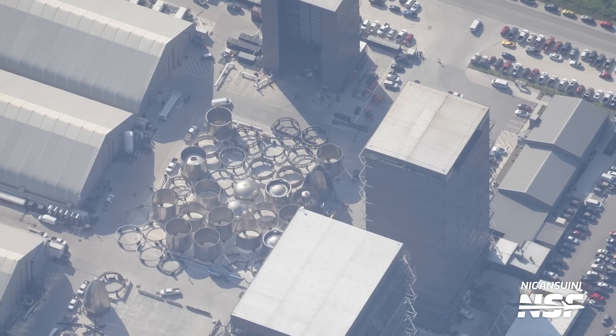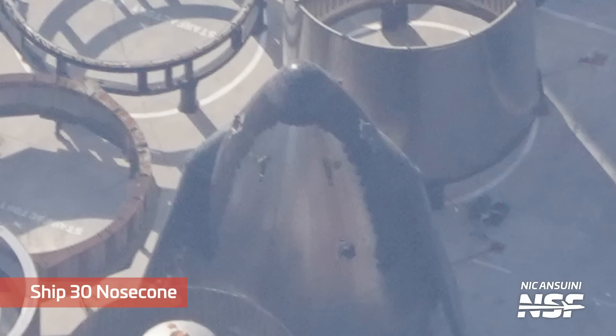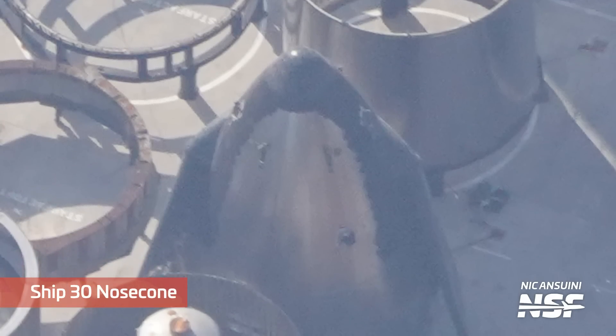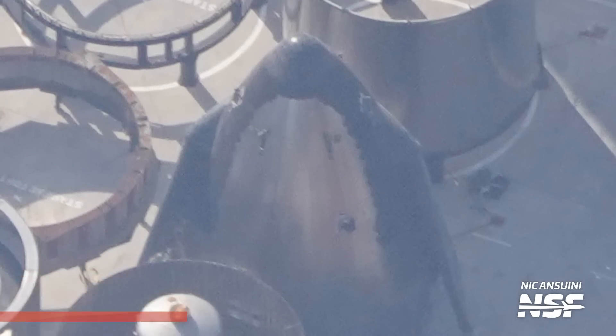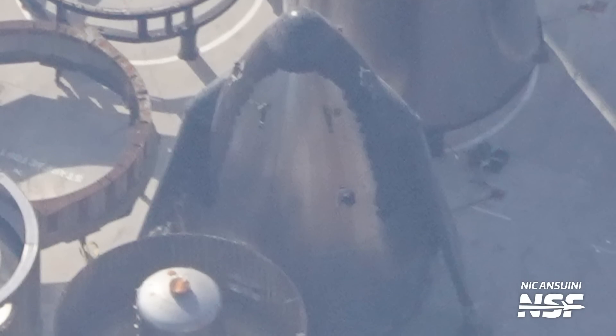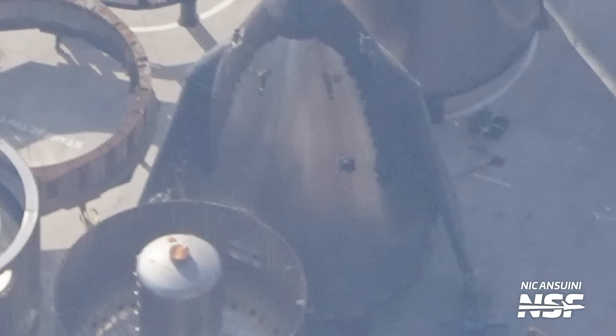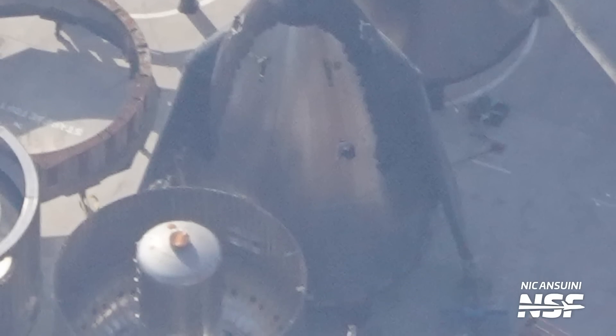Remember all the nose cones that were moved out of Tent 3? At least two of those locations are now known. Ship 30's nose cone was moved to the ring yard, where all of the barrel sections and rings are staged before being stacked in the base. We expect that after stacking Ship 28 and Ship 29, Ship 30 might be the next ship to be stacked, so moving its nose cone here is not a surprise. What is a surprise, though, are these new interesting marks on the nose cone.